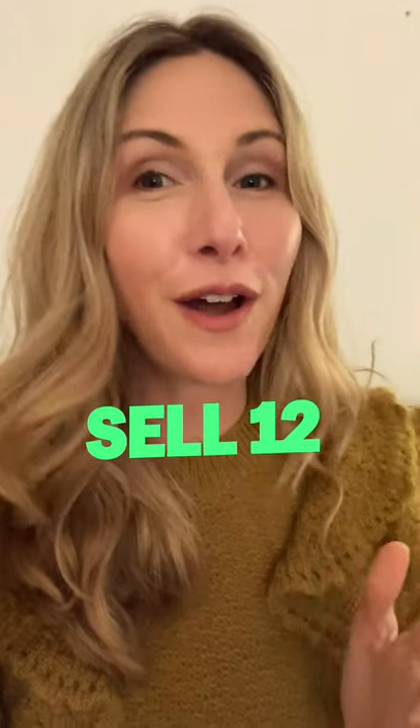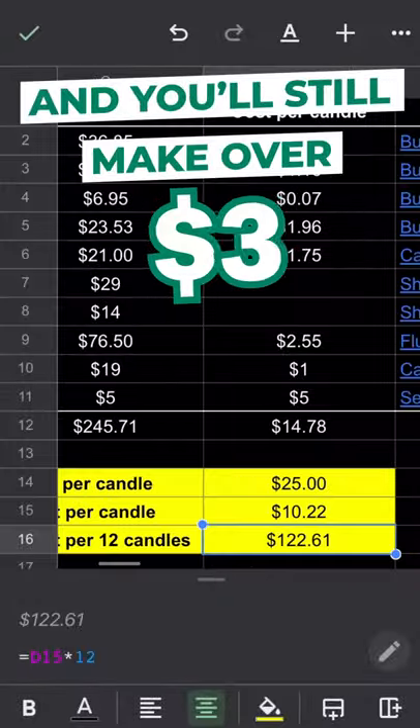Price these candles at $25, sell 12, cover your costs, and you'll still make over $100. Here's how.